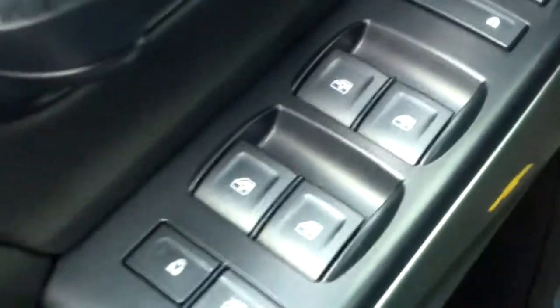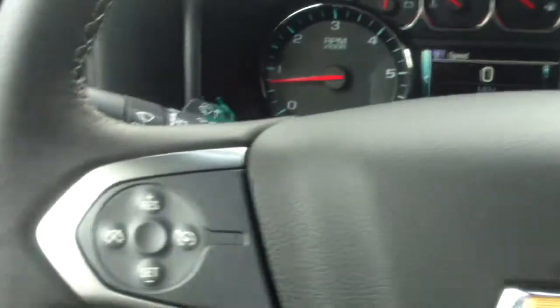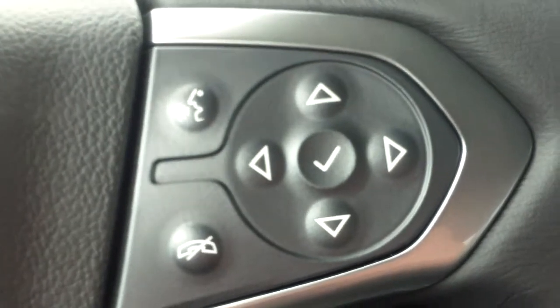I'm going to get on the inside here and show you some of the things in here. As you'll notice, it does have power windows, power locks, and power mirrors. There's cloth seating in here as well. It does have controls for cruise control right on the steering wheel, as well as controls for voice command and hands-free calling.